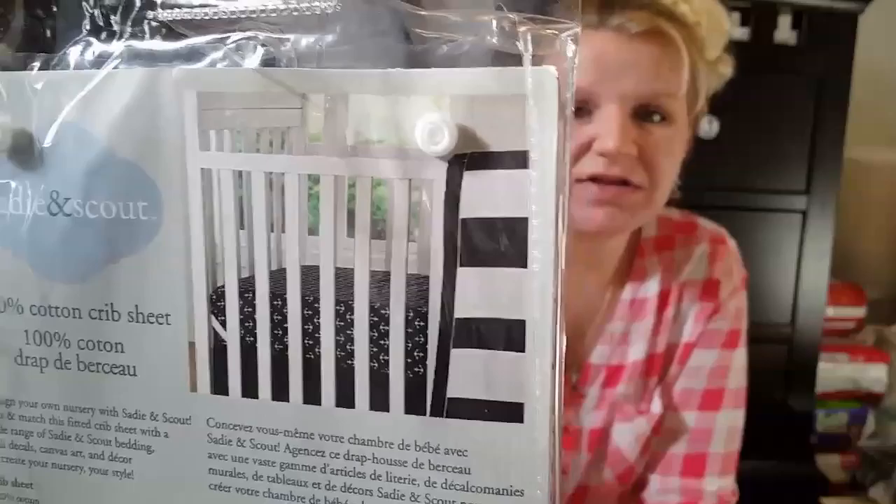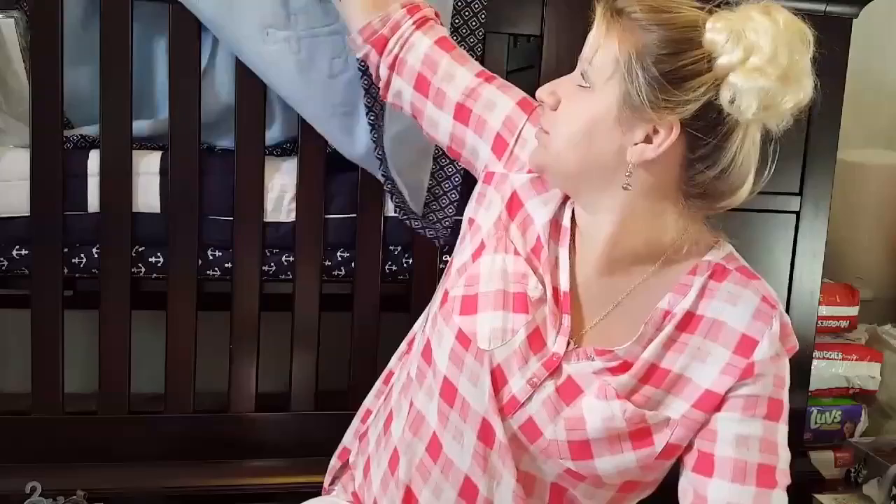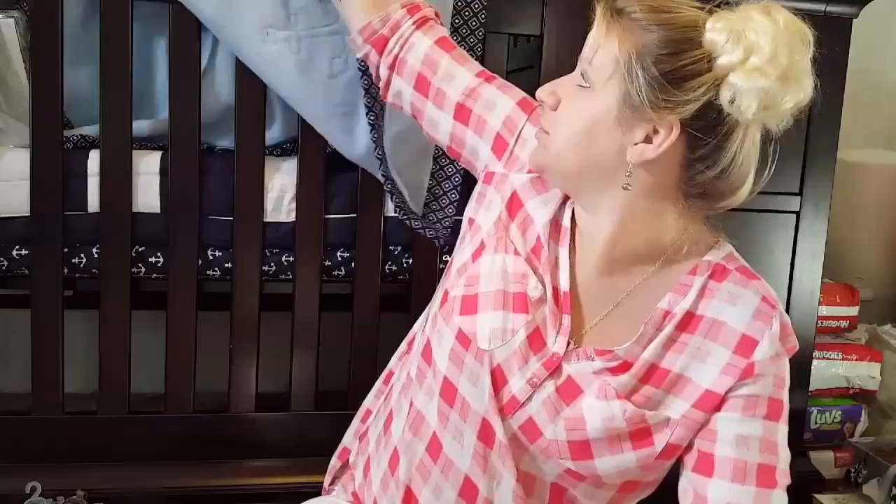It's super soft. I also got the anchor crib sheets that are also Sadie and Scout — you can see the anchors through there — and then I got the Sadie and Scout comforter as well. That was all off my baby registry.